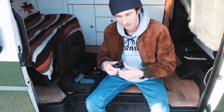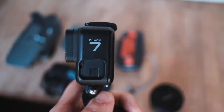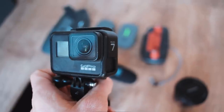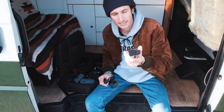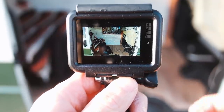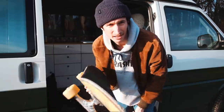Da haben wir einmal die GoPro Hero 7 Black dabei. Die habe ich mir gekauft, um Actionaufnahmen zu machen, wenn es mal ein bisschen nass wird, man nicht so richtig Platz hat, oder man eben mal ein gutes Fischauge braucht. Dann ist das eine richtig coole Kamera. Die hat auch Timelapse-Funktionen und stabilisierte Zeitraffer. Das ist richtig cool – und wenn wir schon drüber reden, dann testen wir das auch gleich mal. Was würde sich besser eignen, um die Cam zu testen, als das Skateboard?